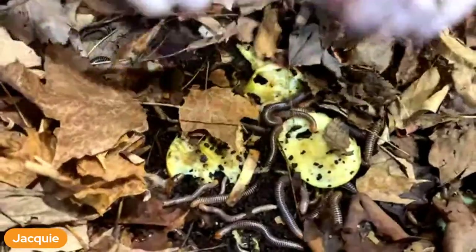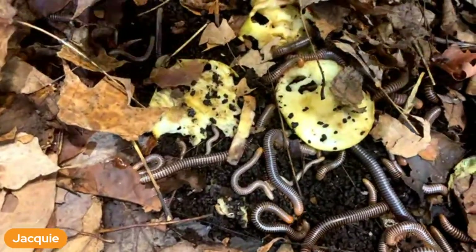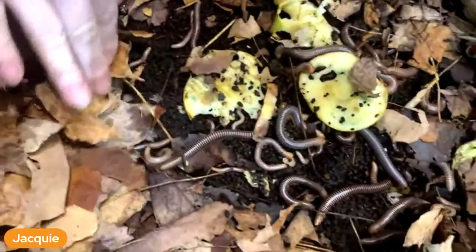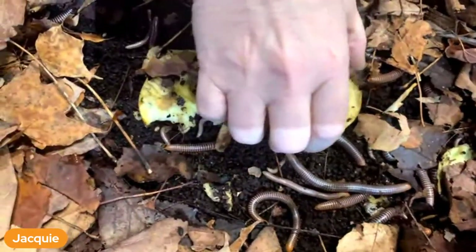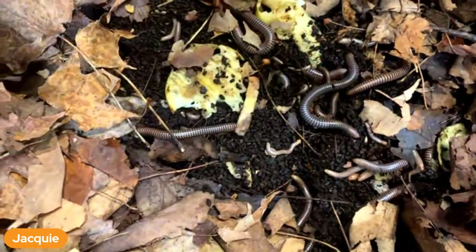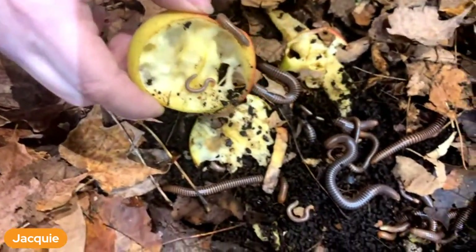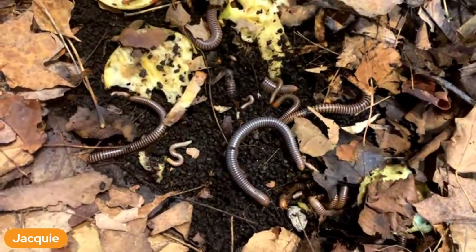These are millipedes - Malaysian millipedes. They can get much bigger than these. You can see because I've opened it up they're all trying to get back under the leaves and into the dark, because they can dry out. They're decomposers and they are great for improving your soil because everything will be eaten down and put back into the soil.